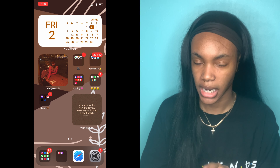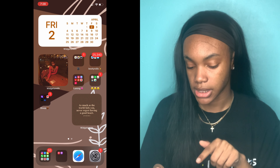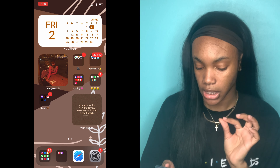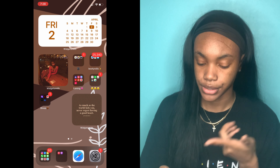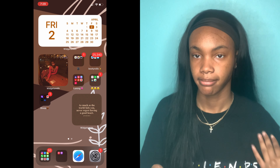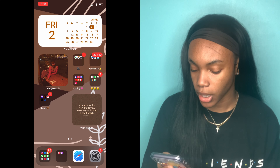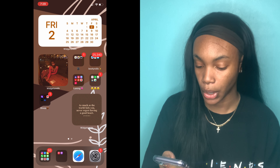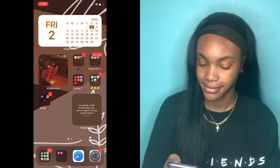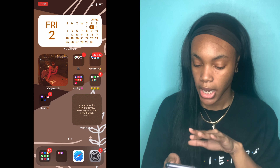When I first unlock my phone, this is the screen you see. I have a calendar widget and I just change the color every time I change my clothing or theme on my phone. I also have two other little gadgets from WidgetSmith — this cute little picture right here, which I also took that same day, and it clearly matches the outfit. Then I have this cute little quote: 'As much as the world fails you, never regret having a good heart.' I just thought that was really sweet and relatable.